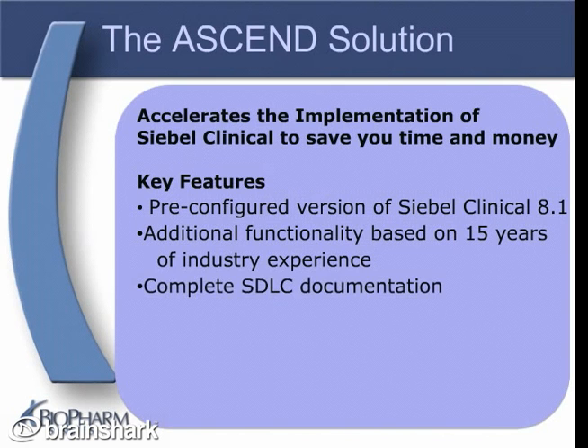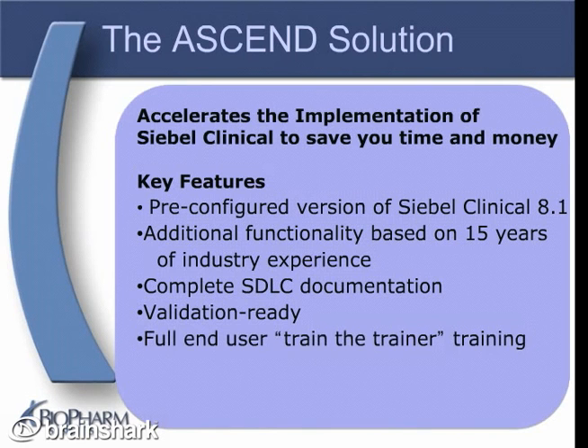ASCEND also comes with a complete set of system development lifecycle documentation, from requirements through testing and deployment. ASCEND is validation ready, meaning that all you need to do is prove that it functions correctly in your environment, and we provide an executable user acceptance test script for you to do just that. The ASCEND package also includes complete train-the-trainer end-user training, designed to prepare your core users to train the rest of your users. ASCEND also comes with Siebel Administration training, designed to empower you to manage the administrative tasks that can be done through the user interface.